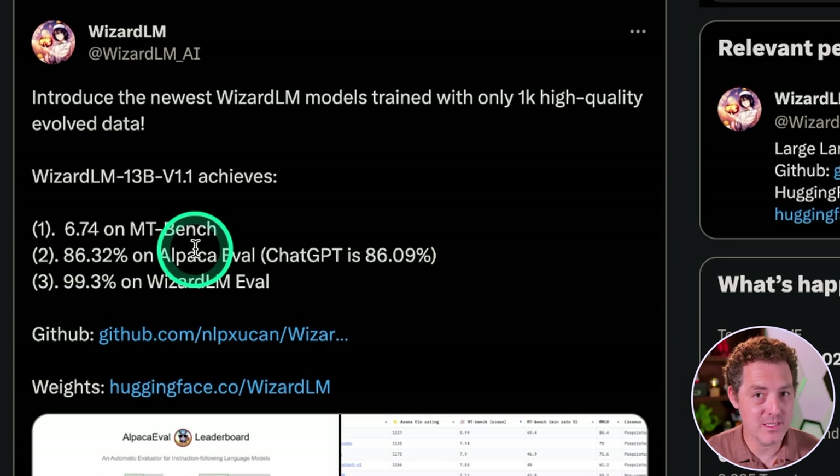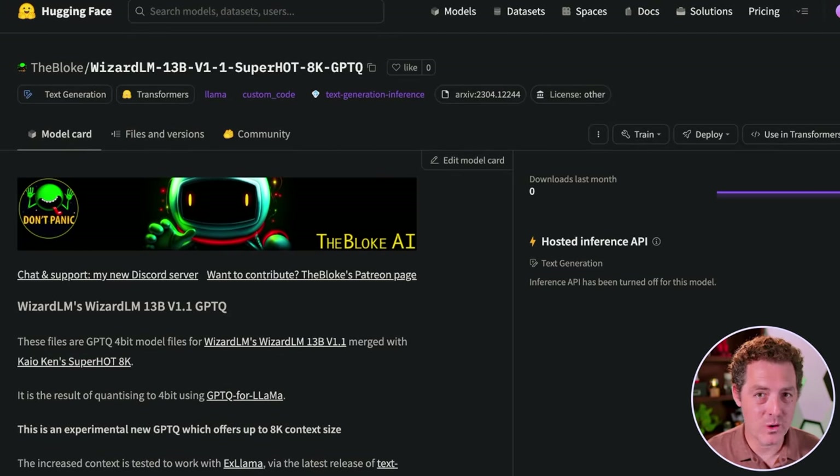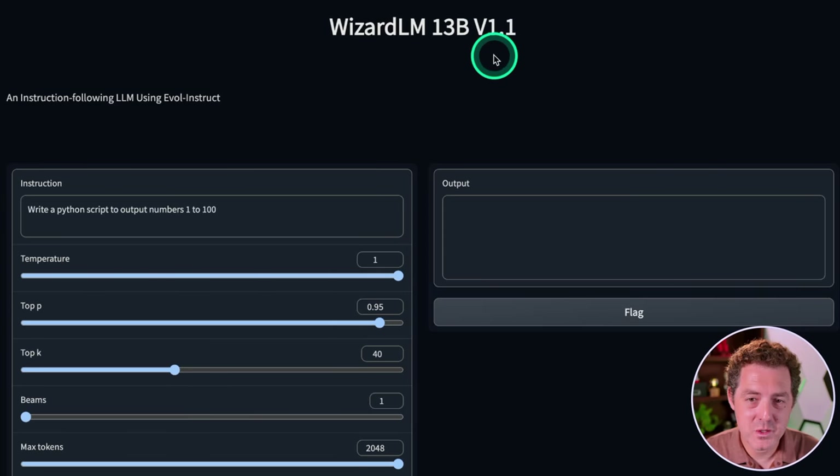They released the code, the weights, and the model — so this is completely open source. The Bloke already quantized it using the SuperHOT technique, which allows for an 8K context size. For testing purposes today I'm actually just going to use WizardLM's demo page. If you want to follow along, you can easily get this set up on RunPod or even locally — I'll link those videos below. As always, we're going to use our trusty LLM rubric to test it. Here's the WizardLM 13B version 1.1 demo page, linked in the description below.